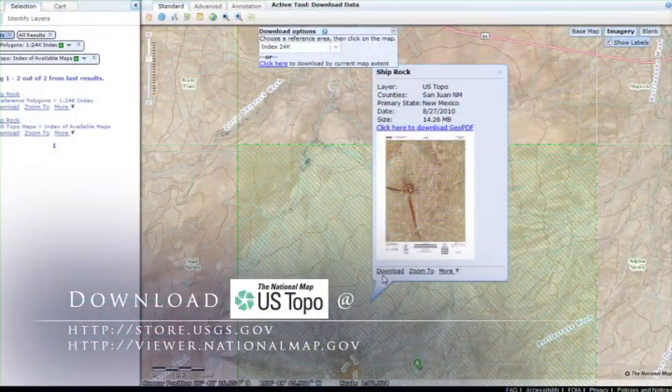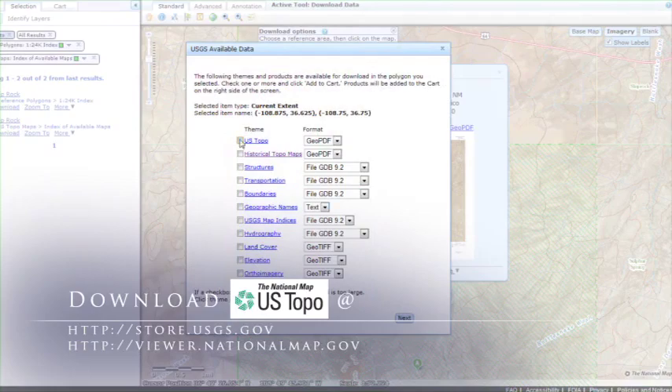Via the USGS Store or National Map Viewer, tens of thousands of US Topo maps per year are downloaded for free by users. Once downloaded, these high-quality maps can be printed to scale.